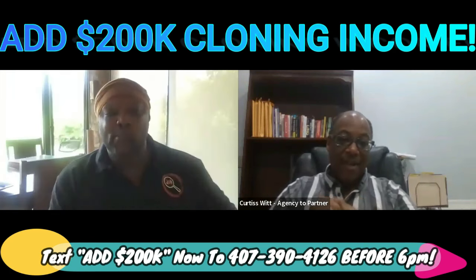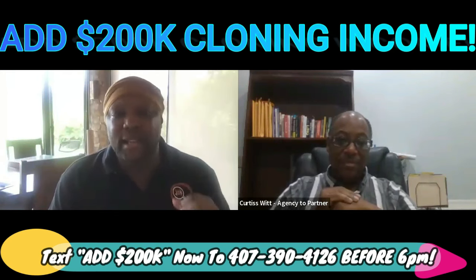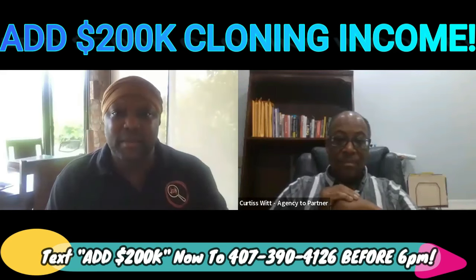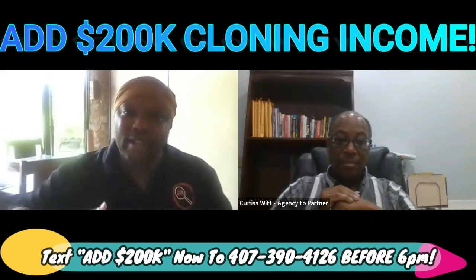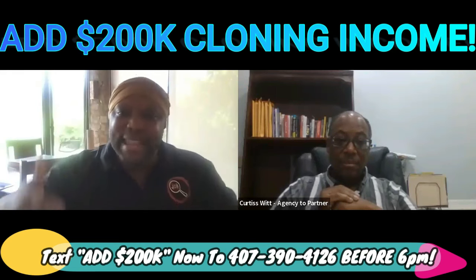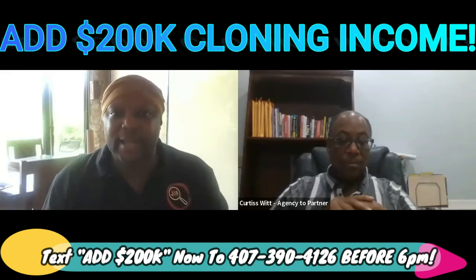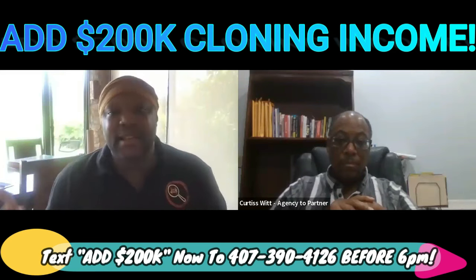Number four: access to capital. How cool would it be to always have a funding connection in your back pocket — someone who could get you approved for loans, help pay bills, utilities, equipment, payroll, taxes? We are going to be that partner for them. By getting into the agency partner program, you'll have those same connections we have. Whenever partners need funding for a new location, equipment, or payroll, we're the resource — and we get commissions whenever they get funded too.